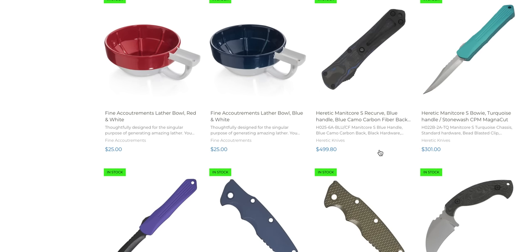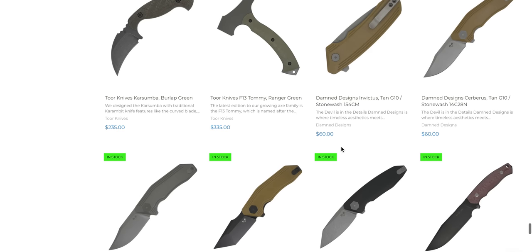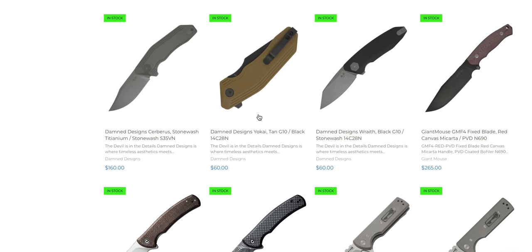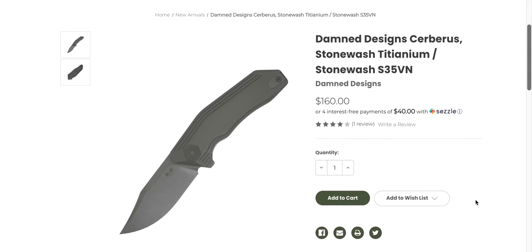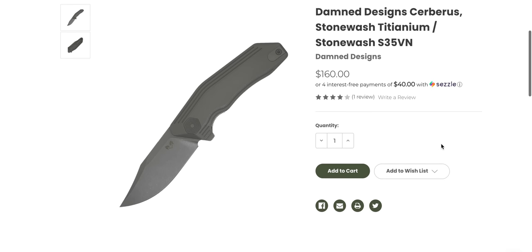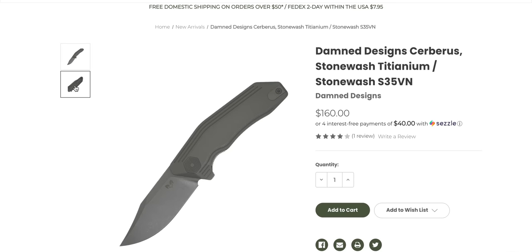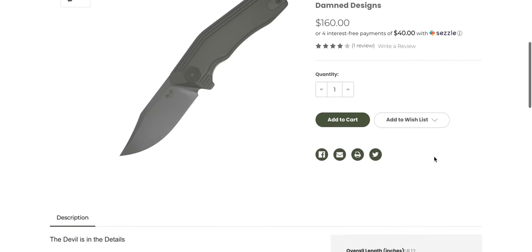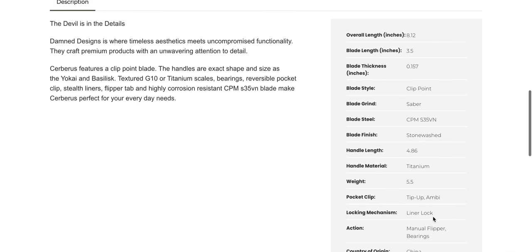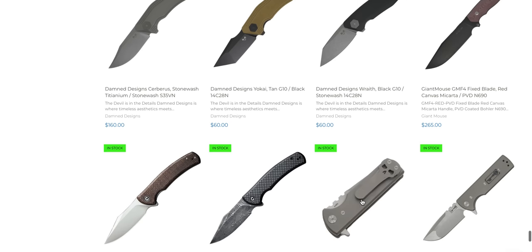A bunch of Heretics. They have titanium scales for the Eclipse — I think those are pretty widely available now. More Dam Design stuff — those are good knives at $60, and there's even a premium one for $160, that's a great price. The Cerberus — the gentleman behind Dam Designs is a really nice guy, and the first time I handled one of these was years ago. This is a cool design — titanium, recessed liner lock — that's awesome. 8.12 inches, 3.5-inch blade in CPM S35VN. That's an awesome knife.